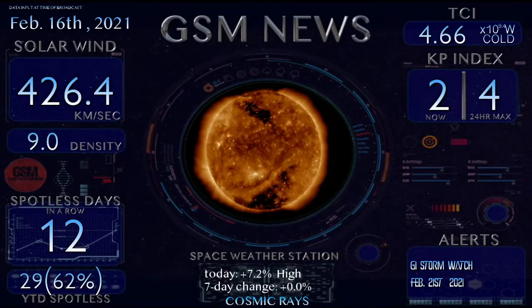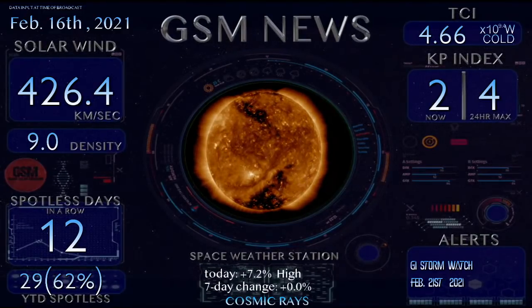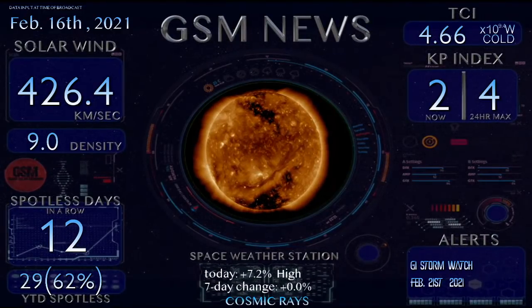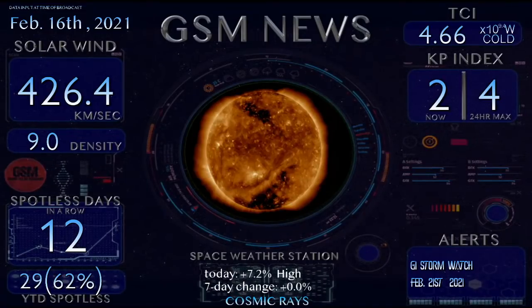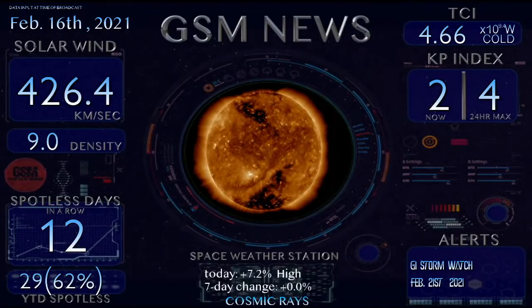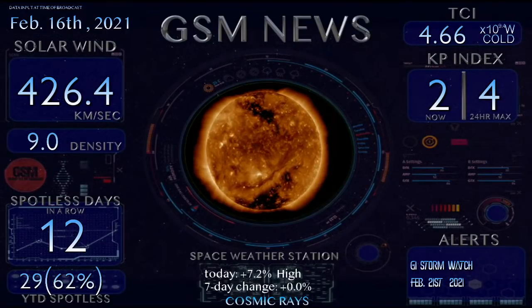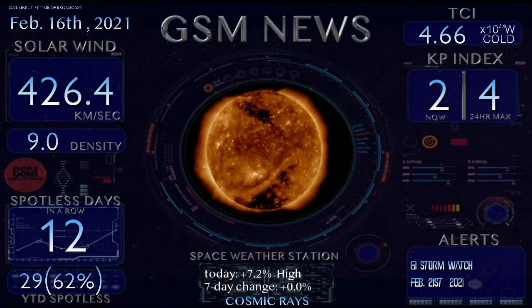Our solar wind speeds are coming in at 426.4 kilometers per second with a density of 9.0. The sun is blank again — 12 days in a row now without sunspots, 29 days so far in 2021, giving us 62% of the year so far without sunspots.